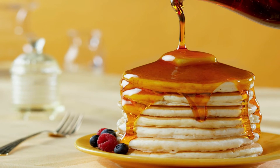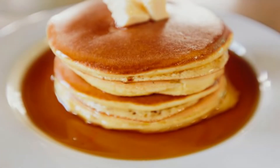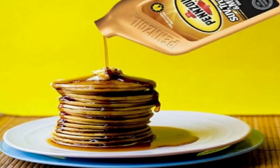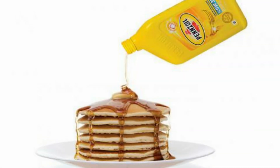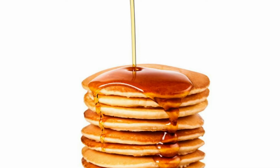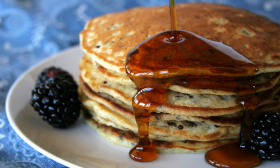Engine oil or maple syrup: pancakes absorb real syrup too quickly to photograph, so photographers replace it with engine oil. Yes, motor oil doesn't absorb into pancakes, so it is often used in food photography to substitute syrup. And you thought it was honey or maple syrup? Hence, motor oil it is.